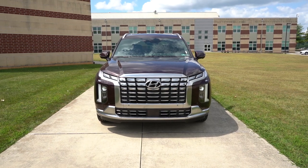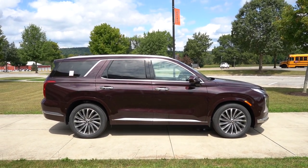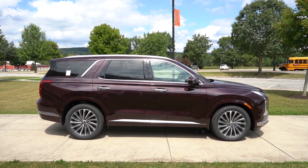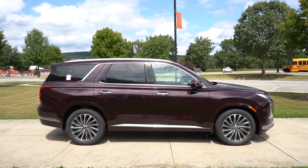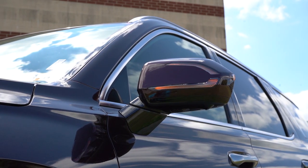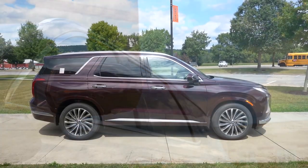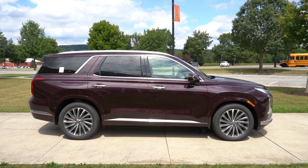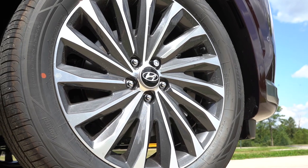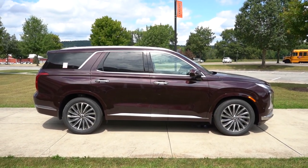Moving around to the side: roof rails come standard on the SEL and up; black cross bars are on the XRT, which is the off-road trim. Rear privacy glass and satin chrome window surrounds come standard across the board. You get matte black side skirts on the SE and SEL, but body-colored side skirts on the Limited and Calligraphy. Side mirrors are body-colored, power-adjustable, heated, and auto-dimming with LED integrated turn signals. Wheels are 18-inch alloys on the SE and SEL, and 20-inch alloys on the XRT, Limited, and Calligraphy — each trim gets a unique wheel design.